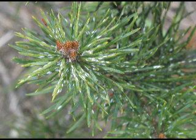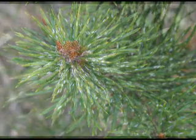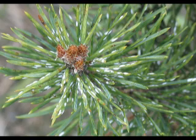The feeding from this insect causes the needles to turn yellow and then brown. From a distance, the foliage may look white to gray. When a heavy infestation occurs, the affected branches or an entire tree may die.